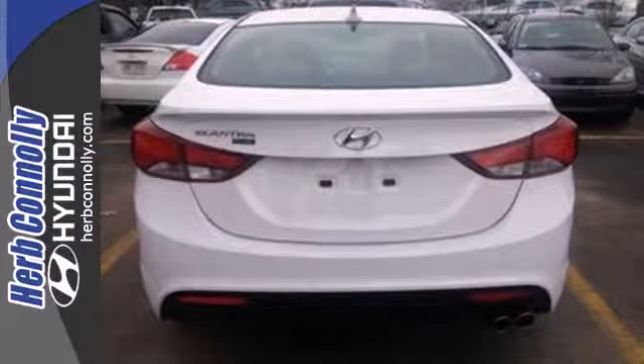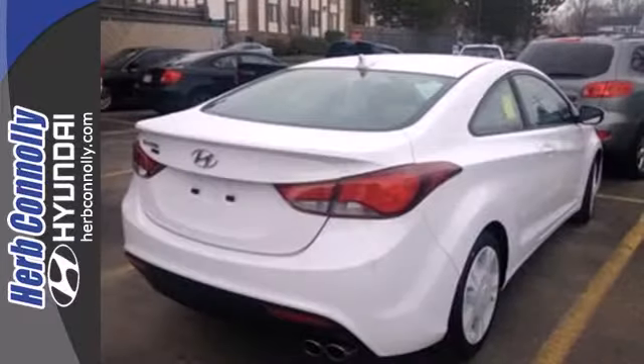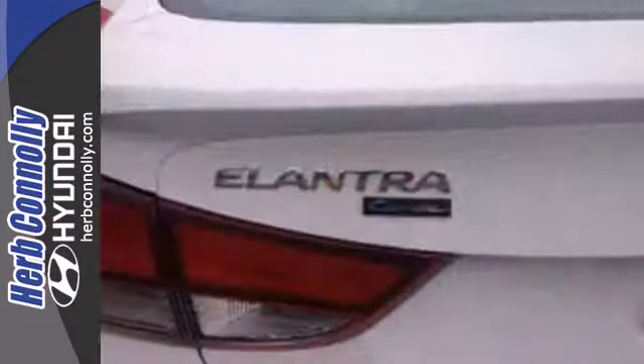remote keyless entry, daytime running lights and cruise control — you are surrounded in comfort and convenience. Add to that outstanding fuel economy, and it's hard not to imagine yourself in this exceptional sedan.